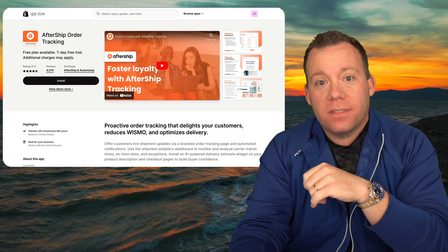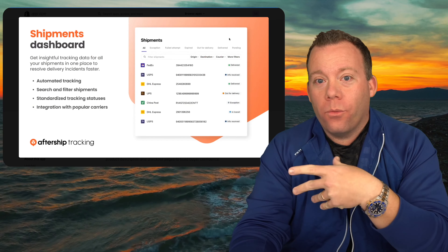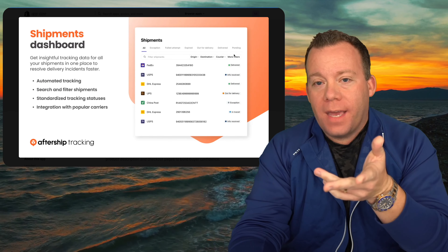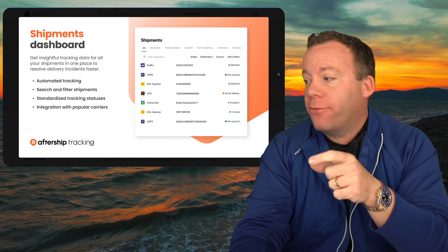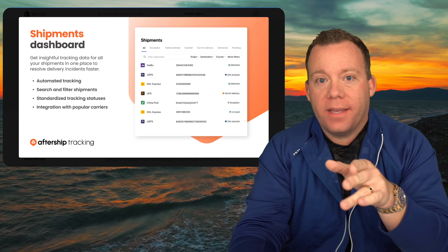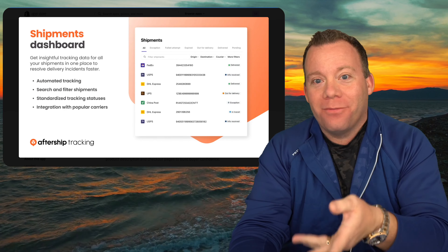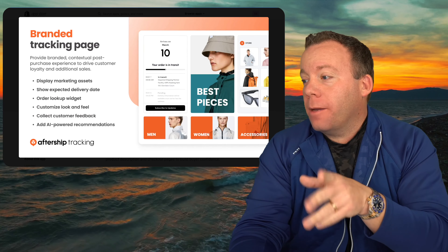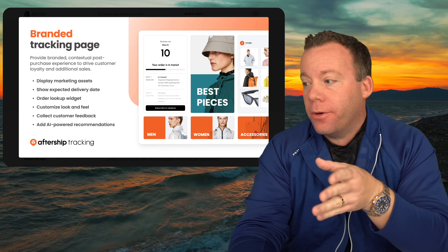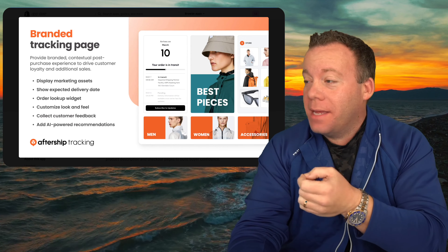Next is AfterShip — an app we've been using for the past 10 years for good reason. It allows you to set up automatic email automations that go out to customers when their tracking information gets updated. For example, if a product ships with UPS, you put the tracking number into Shopify and AfterShip automatically emails them at every step: order left the warehouse, arrived in your city, out for delivery, delivered. It's great for staying in communication with customers and reducing inbound questions. It also lets you put a branded tracking page on your store where customers can enter their order number to see all that information.